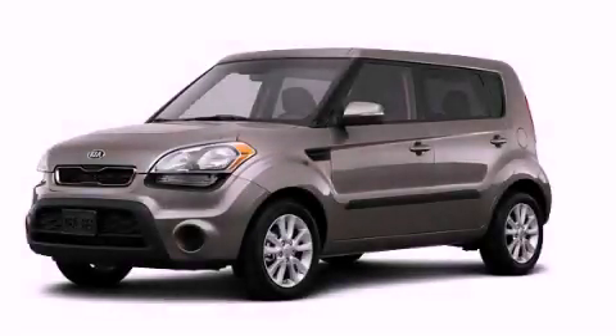With an EPA estimated rating of 29 miles per gallon on the highway, it's easy to see how you can save. This vehicle is sure to sell fast — call and arrange your test drive today.